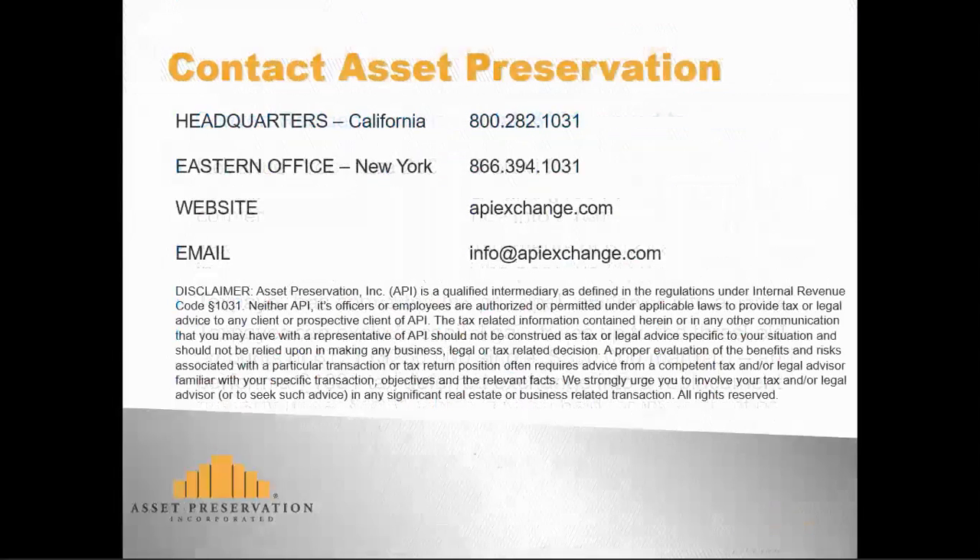To review your specific 1031 exchange situation, contact Asset Preservation's headquarters in California at 800-282-1031 or the Eastern Regional Office in New York at 866-394-1031. Please read the full disclaimer, as Asset Preservation cannot provide tax or legal advice. A proper evaluation of the benefits and risks associated with a particular transaction or tax return position often requires advice from a competent tax and/or legal advisor familiar with your specific transaction objectives and the relevant facts.